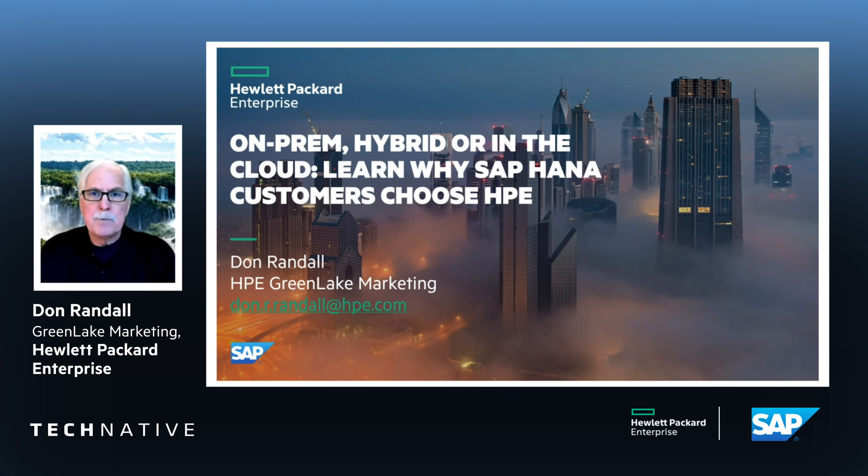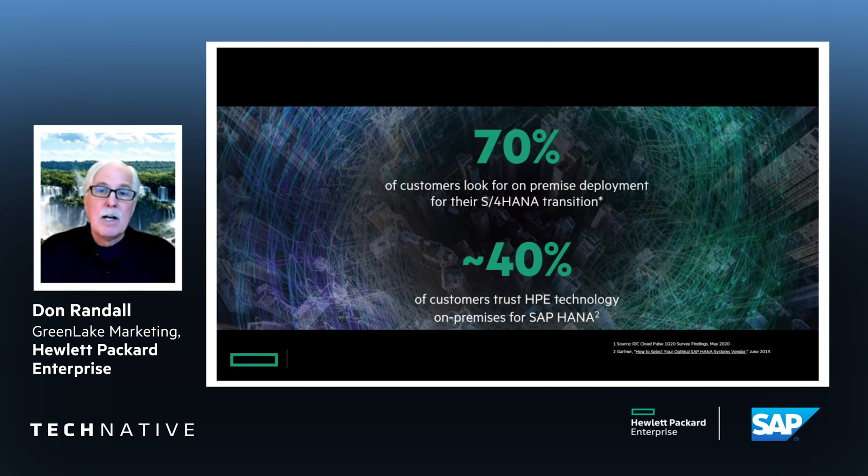Hi, this is Don Randall. I work on the HPE GreenLake marketing team for Hewlett Packard Enterprise and really wanted to outline what your choices are as an SAP customer with HPE.